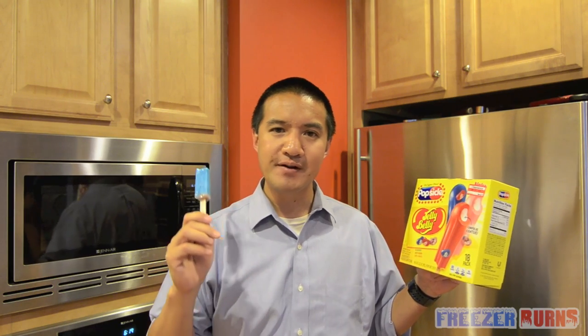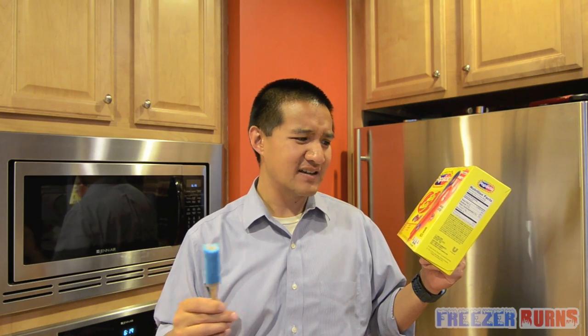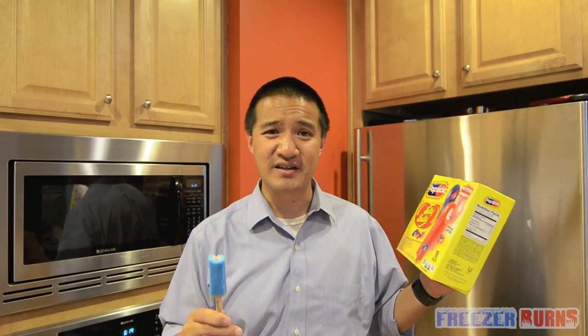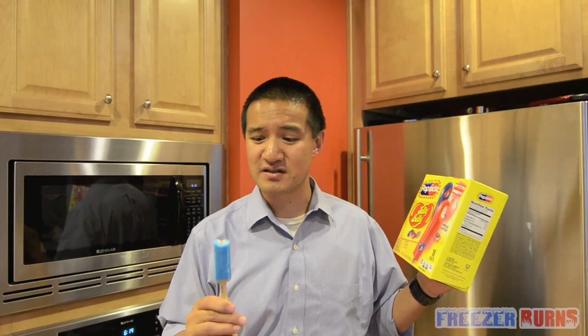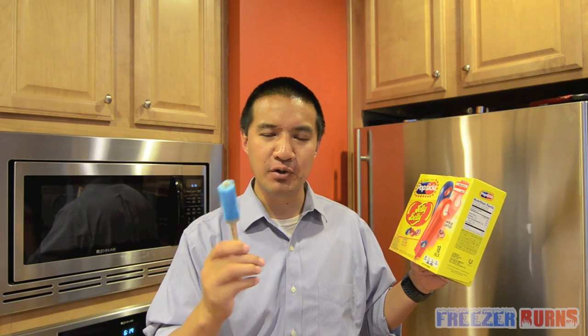Interesting taste. Doesn't taste super artificial. Tastes like blueberry. That's nice. I honestly have no idea how to describe this consistency except that it's pretty awesome. It's certainly lickable, certainly suckable, certainly biteable, and it's certainly Jelly Belly. And I will go one step further and say it is certainly a unique center.